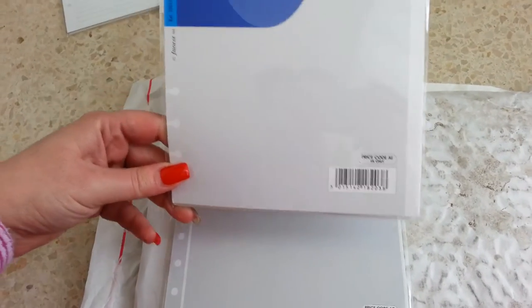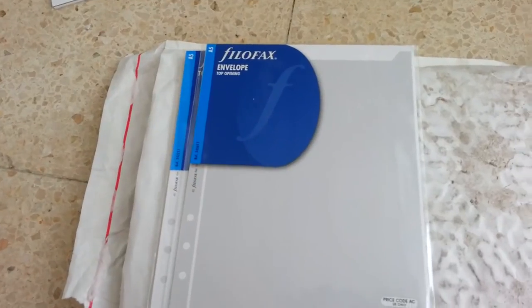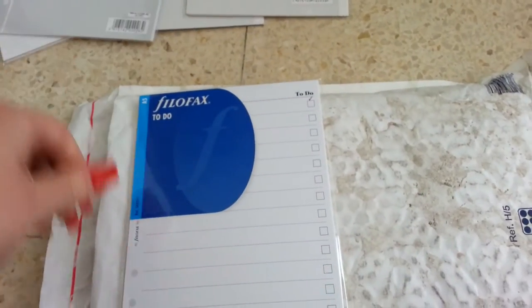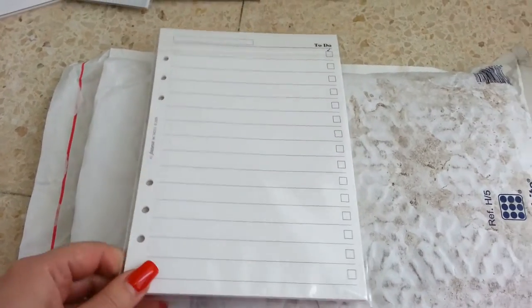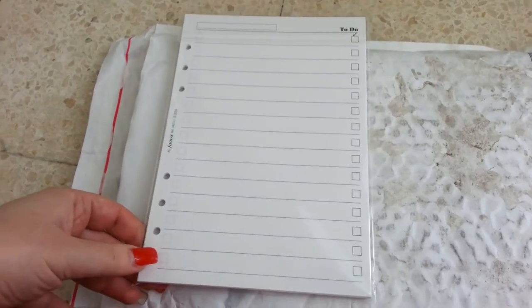This is another transparent flyleaf with tab, and I also got an envelope with tab opening — you can see the tab opening just here. Then I've got some to-do papers. The pack contains just 25 to-do papers, which will go along with the to-do sheets that the planner comes with when you order.